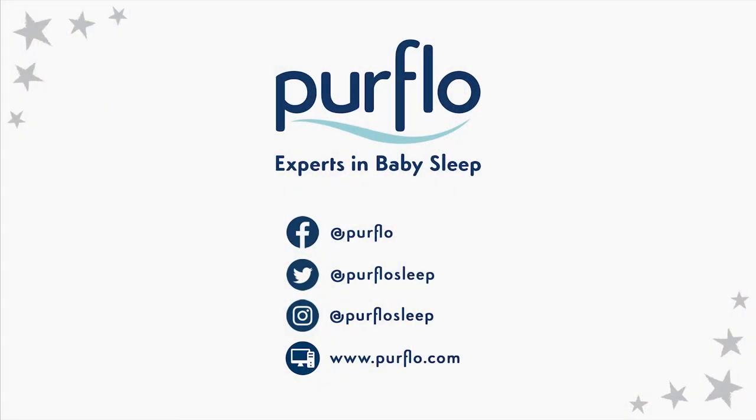For more information about our range and our latest collections, head over to PureFlow.com, where you'll also find some of the latest safe sleep tips.